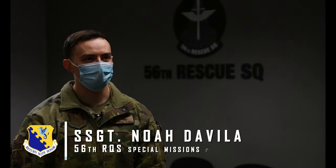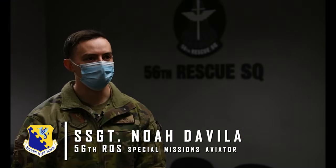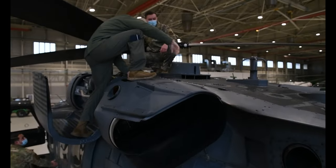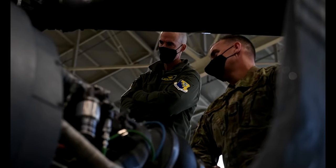Today we showed them around the aircraft, showed them what we do for our pre-flights, as well as showed them around our alternate insertion extraction devices, showing them our capabilities of bringing in the team or sending them out to the landing zone.